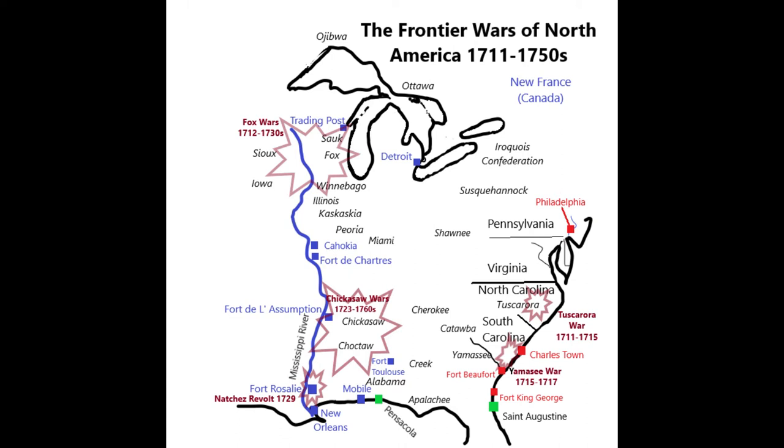One of the problems with a map like this is it gives the false impression that Indian locations were static, and that's not really true. The Indian tribes were shifting, moving, and relocating — sometimes migrating quite a distance to get either a better hunting ground or to get away from an enemy, often displacing the Indians that were already there.